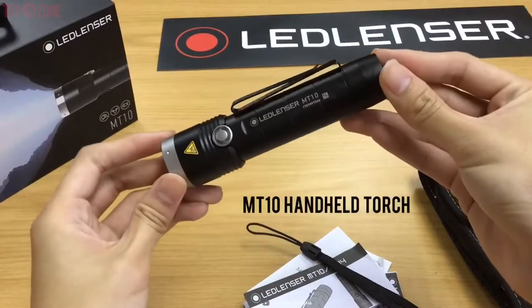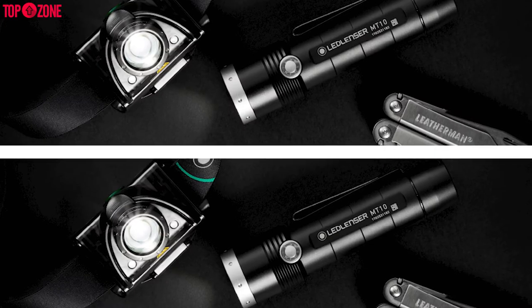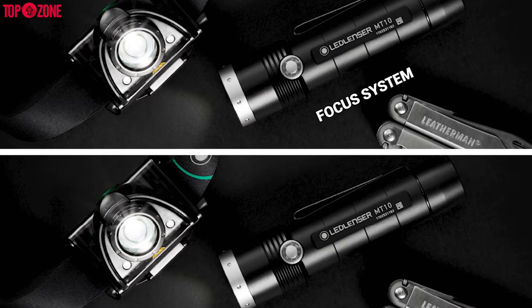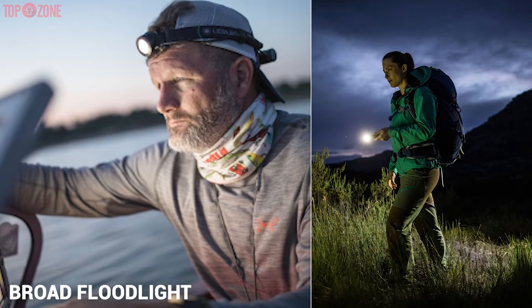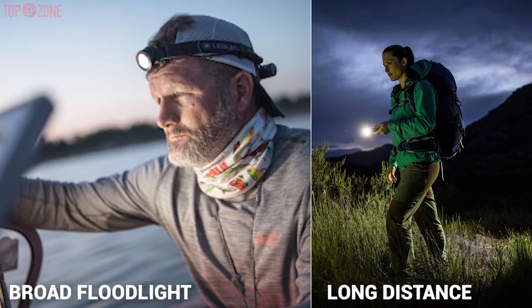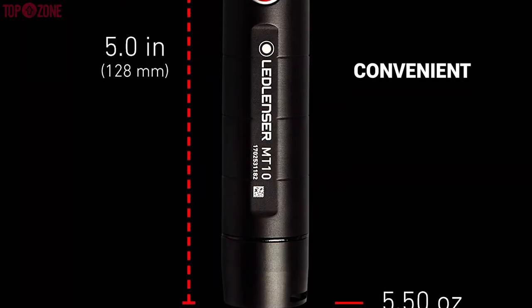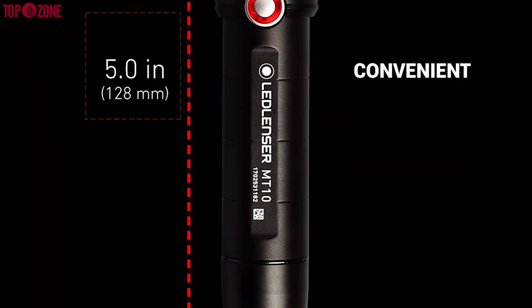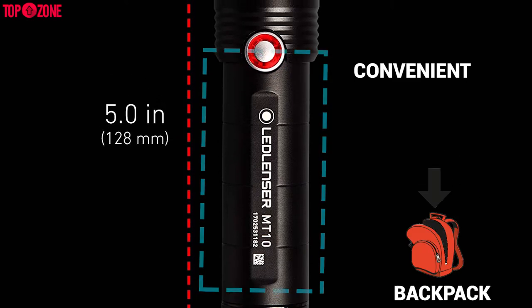The LED Lancer MT10 Rechargeable Handheld Flashlight is built for the outdoors. What you will love about the MT10 is the LED Lancer Advanced Focus System. This simply means you can adjust between a broad floodlight and a long-distance beam in an instant. This flashlight is a convenient, compact size at 5 inches long and comes with a handy sheath that clips to your pants, shirt, backpack, etc.